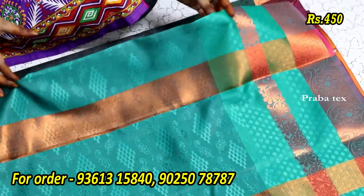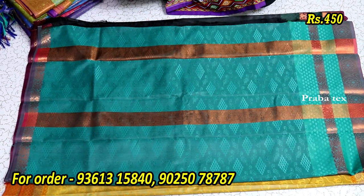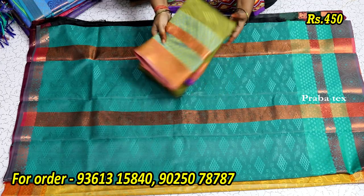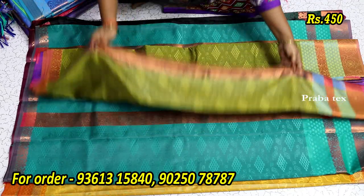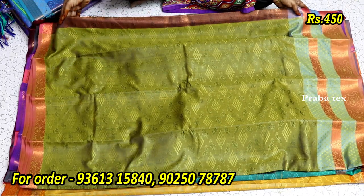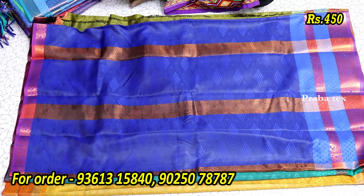This is a Sariyoda, mild color, and it has a contrast blouse. We have a contrast blouse with the maximum contrast. As you can see, it is a set of shirts.